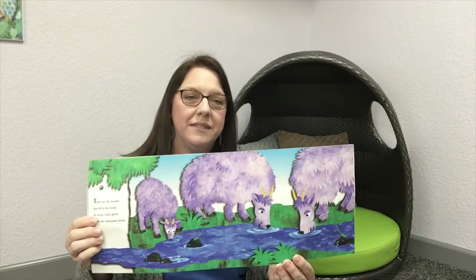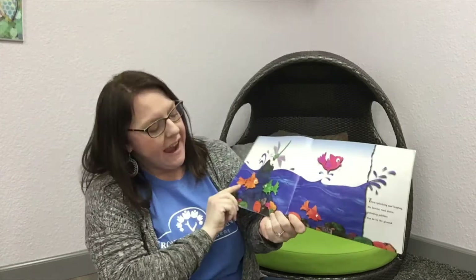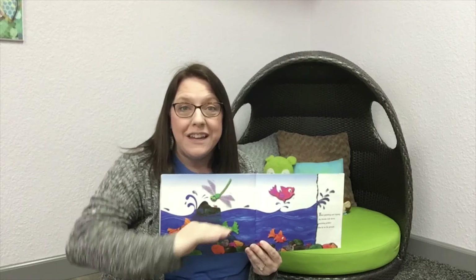These are the brooks that fill to the brink, the deep rocky pools where the wild goats drink. Do you see those goats drinking out of the brook? That's like a really small river — they're getting a drink, and that water was provided by the rain from the clouds. Then splashing and leaping the brooks rush down, polishing pebbles that lie on the ground. The water's running down and these rocks at the bottom of the brook look very smooth — that's because as the water flows, the rocks tumble over themselves and make each other have smooth round edges. That's why river rocks are smooth.